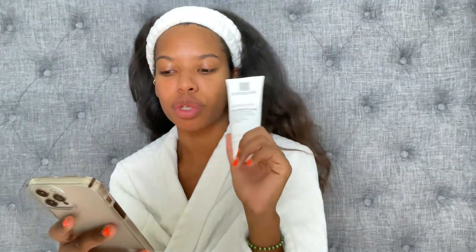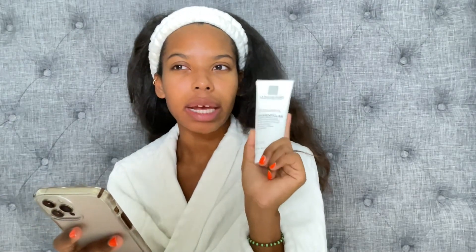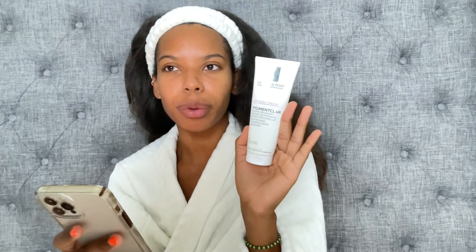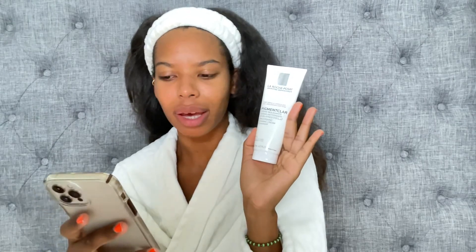Another key ingredient is glycerin, a humectant which pulls moisture into your skin. And of course it has La Roche-Posay thermal spring water, which is a soothing antioxidant rich in selenium, a natural antioxidant. This is recommended for anti-aging, probably because of the exfoliation. Also for visible dark spots, dull skin, uneven skin tone, sensitive skin, and it's suitable for people sensitive to nickel. It's a gentle yet really effective exfoliant.